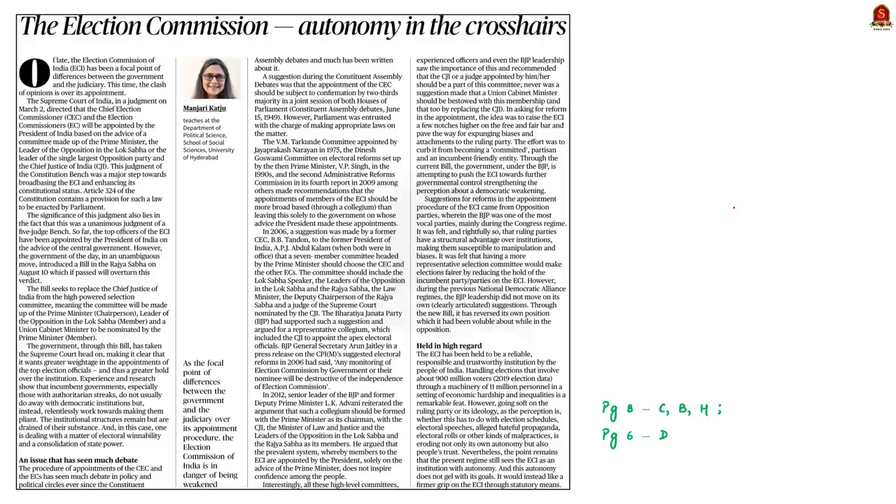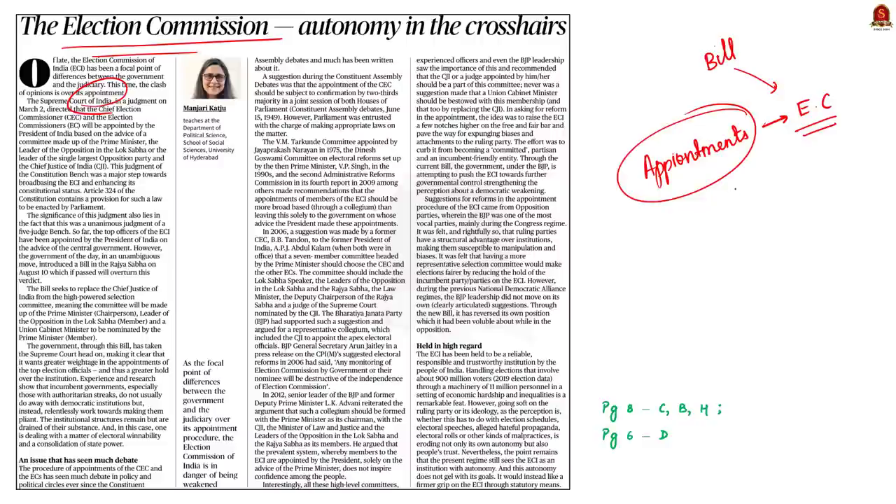Take a look at this editorial article, which talks about appointments to the Election Commission of India. The election commission should be a neutral and independent body, but the central government has recently introduced a bill in parliament that is criticized for diluting its independence. In this discussion, we will understand the appointment process, issues with it, and suggestions made by the author of this editorial.